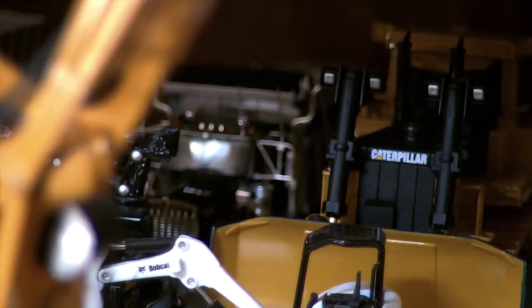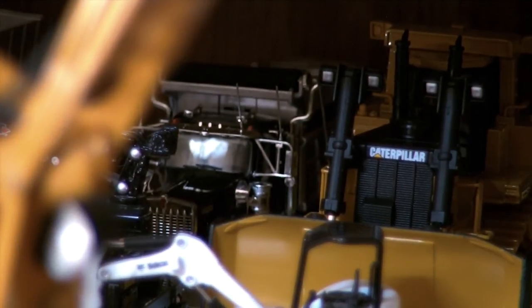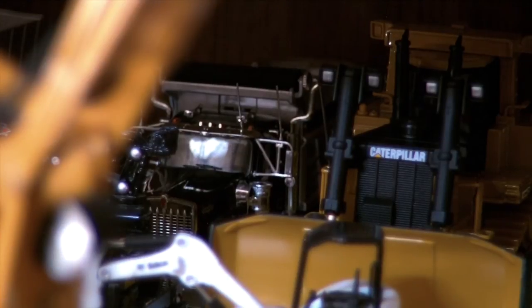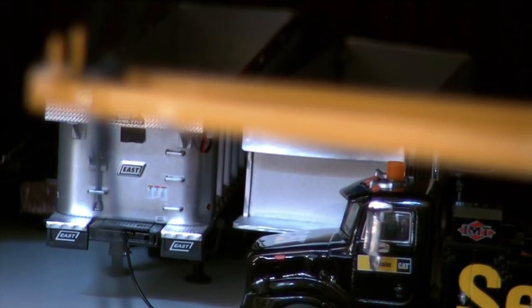Next to that is a Tonkin Replicas W900 dump truck. And there's the Caterpillar service truck. And then behind the Cat service truck are two dump trailers — one is the East dump trailer, and one is a custom one I made completely from scratch. The East one's on the left, as you can see.